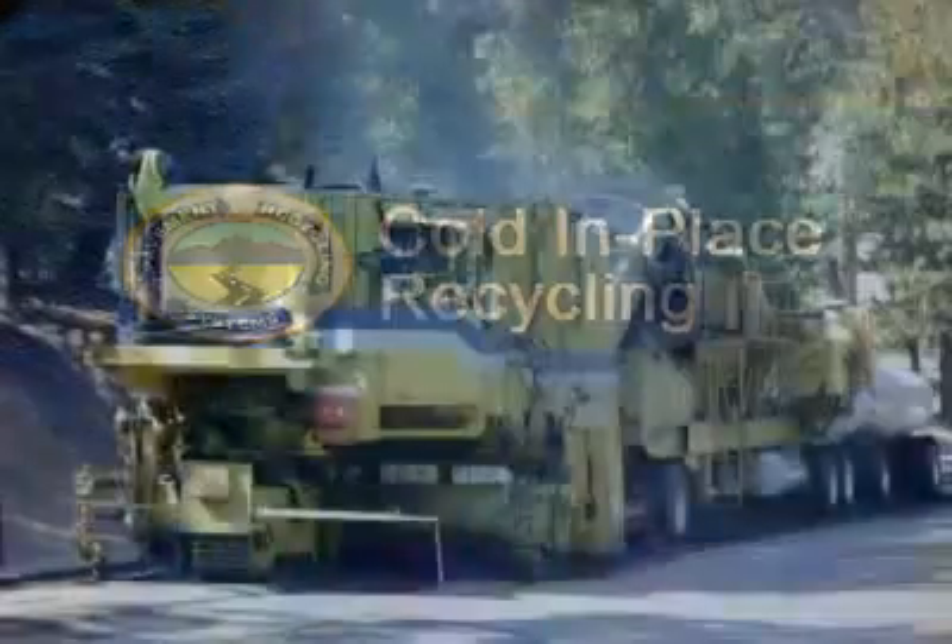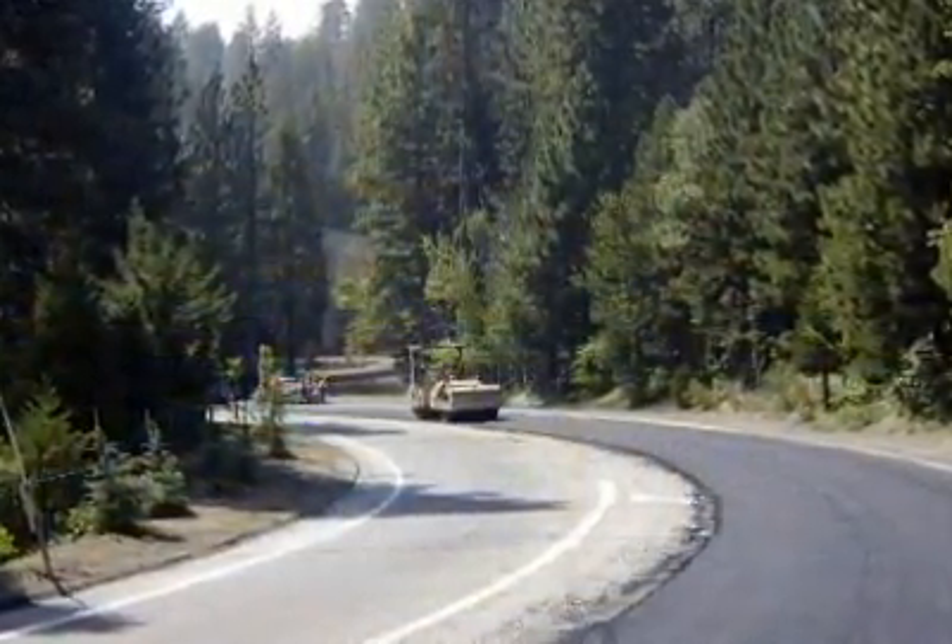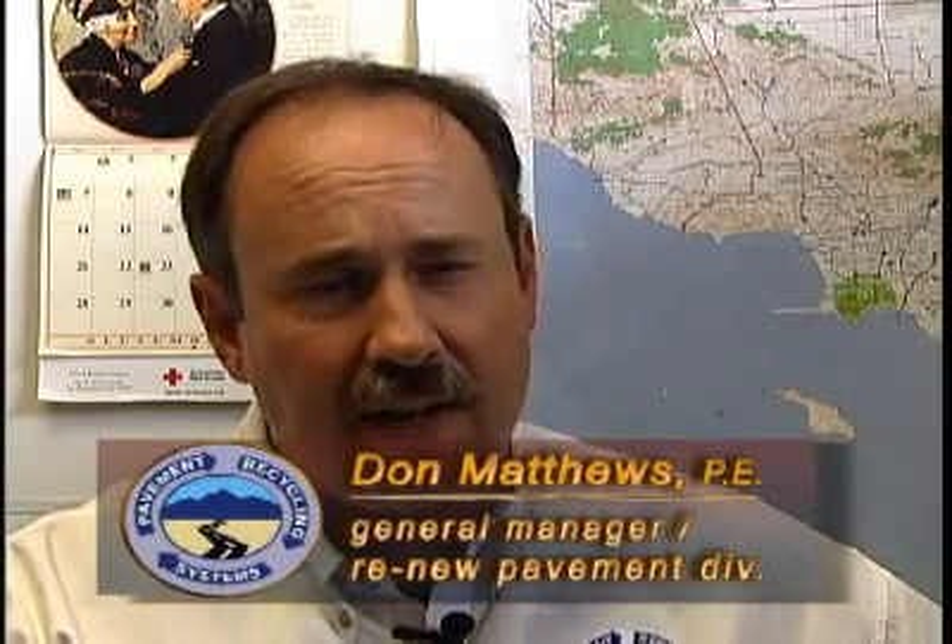Cold in-place recycling is a paving and road reconstruction solution whose time has come. California is a little slow to adapt, and that's partly our fault as contractors. We haven't provided the service and the technology until recently. One of the things that people used to do is when they tried to do in-place recycling, they didn't engineer it very well, so you would get a hit and miss whether it would work.